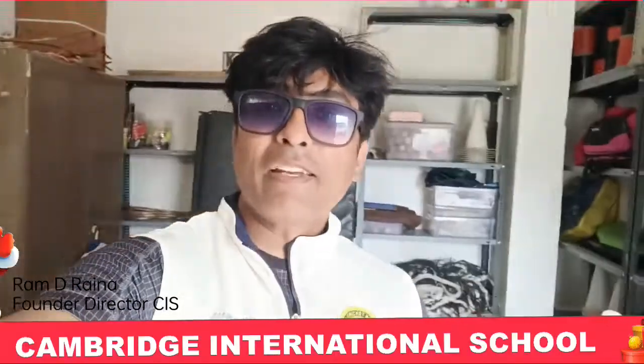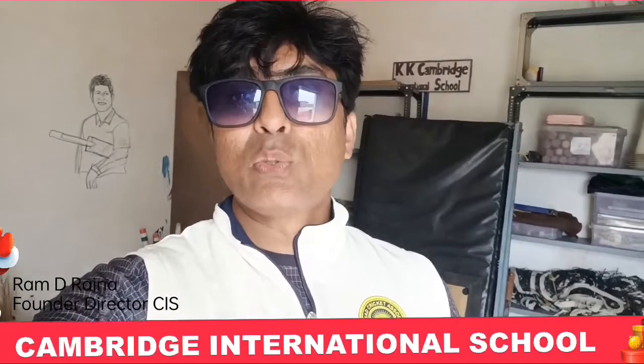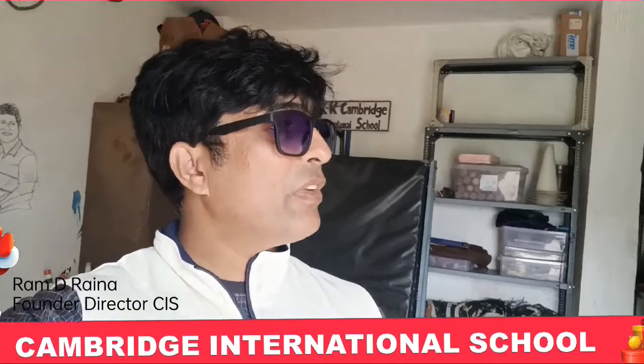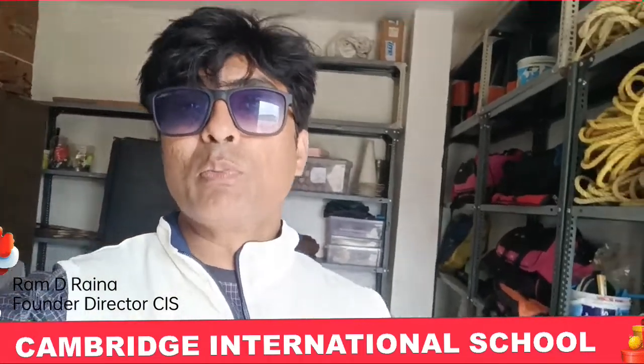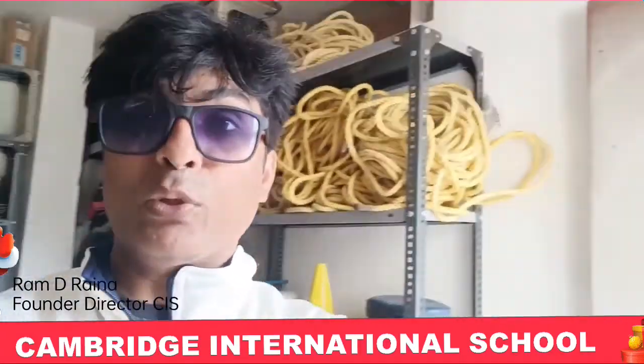Hello friends, this is Ram Raina and I am in a new project, Cambridge International School, Amaravati. We have set up the sports room and I will show you and take a round of this sports room so that you will come to know what we have in our sports room.